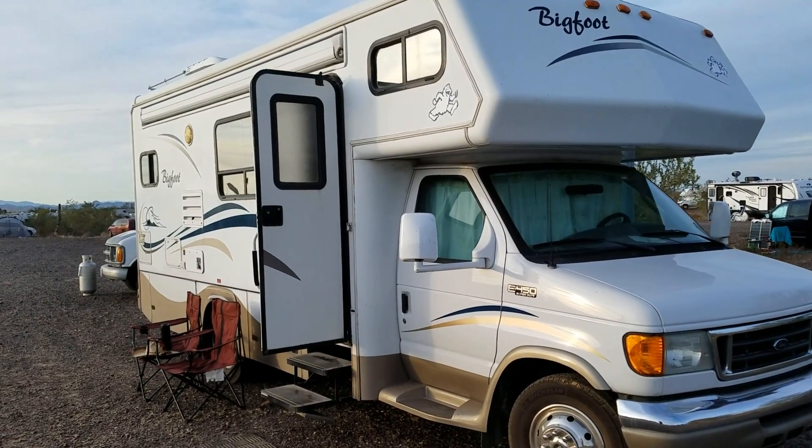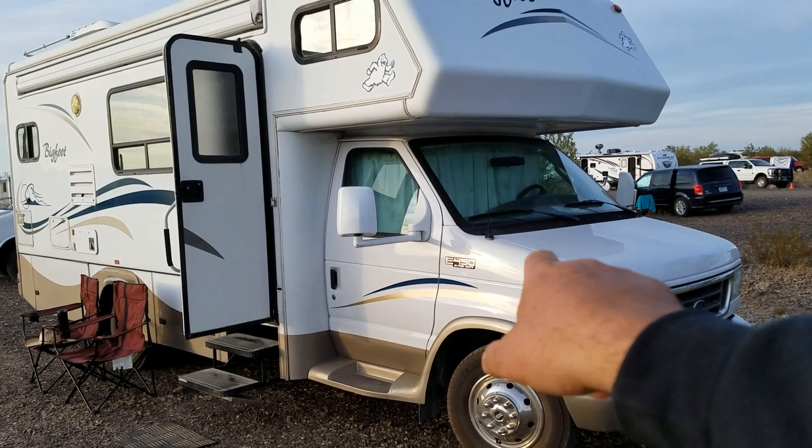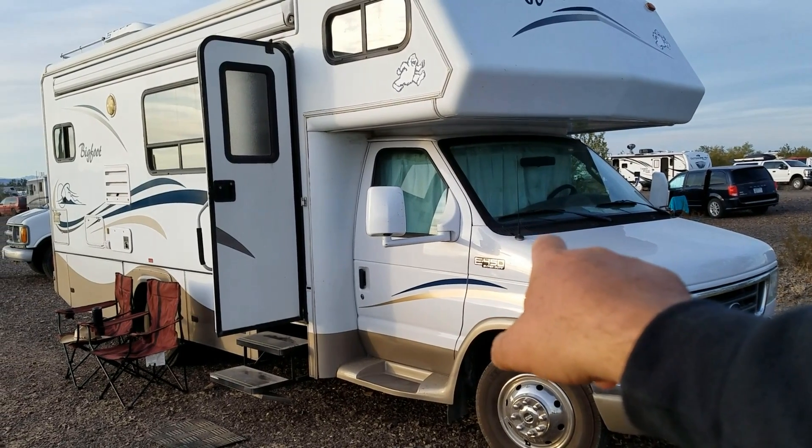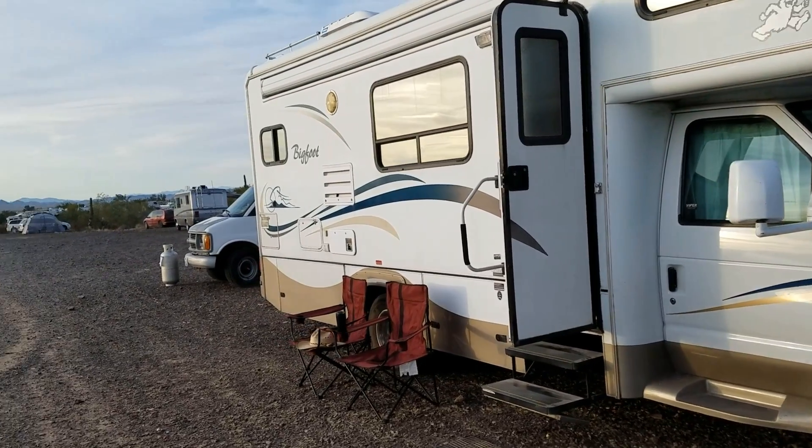That just made these even more rare. They put all their Class C's on the E450 chassis — the super duty chassis, a step up from the E350. Mr. Paul's got the V10 in here — the Triton 6.8 V10. I'm a big fan of that engine. It's a modular motor, bulletproof if you take care of them.